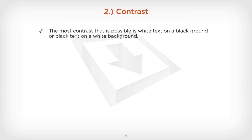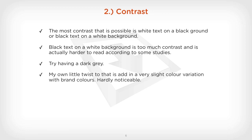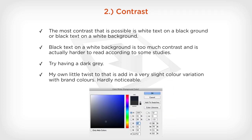Number two is contrast. The most contrast possible is having white text on a black background, or black text on a white background. Black text on a white background is sometimes said to have too much contrast, and it's actually harder to read according to some studies. What I would suggest is using a darker grey, and my little twist is to add a slight colour variation with the brand colours. If we look in the colour picker from Photoshop, we've got a slight blue in the type rather than a complete boring grey. That's my tip — add a slight twist into the colours and not just have grey.